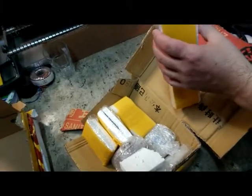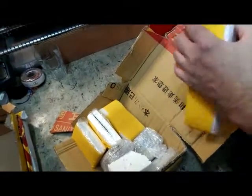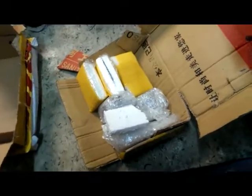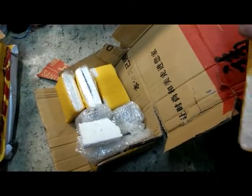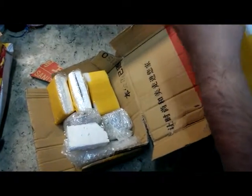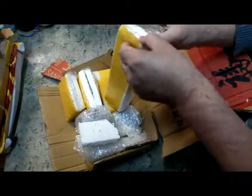I received photos for each package and the contents of the package that was purchased as it arrived at their warehouse. I highly recommend this seller. Thank you for watching and all the best.